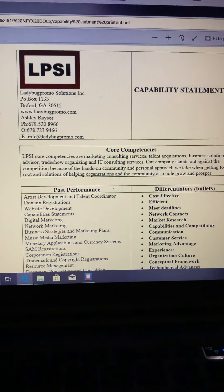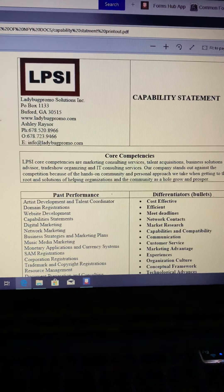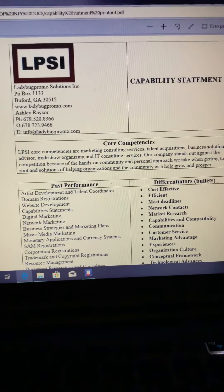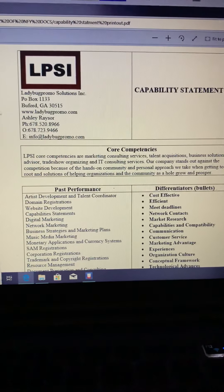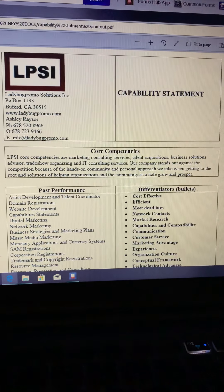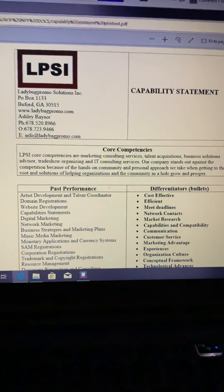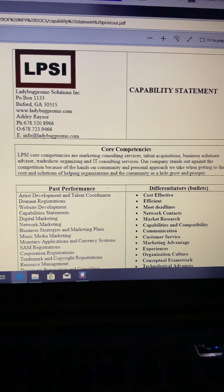So you don't have to do that. You don't have to pay anybody to submit your SAM registration for you. It is a free process — all you need to do is know how to read. Of course, people try to scare you and say, oh, in order for you to do it correctly, you have to have our company do it. And I'm not trying to knock their hustle, but I'm just going to tell you from experience that you do not have to have someone else submit your SAM registration for you.